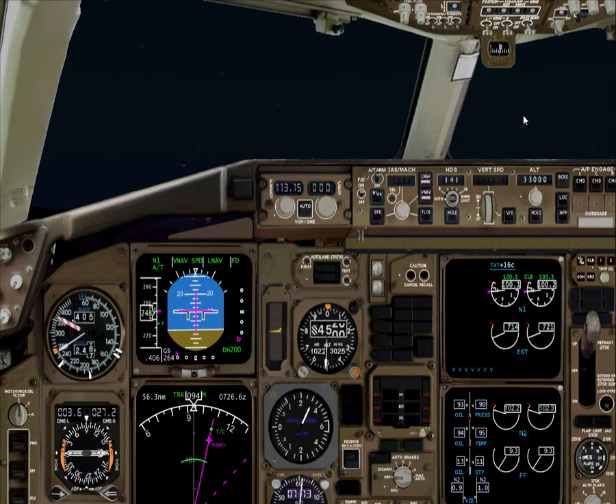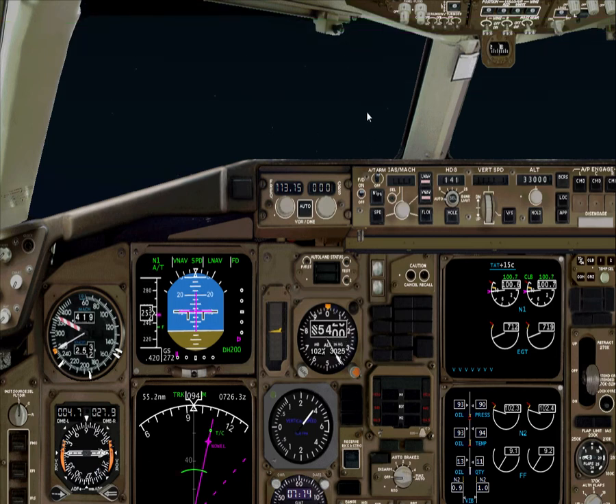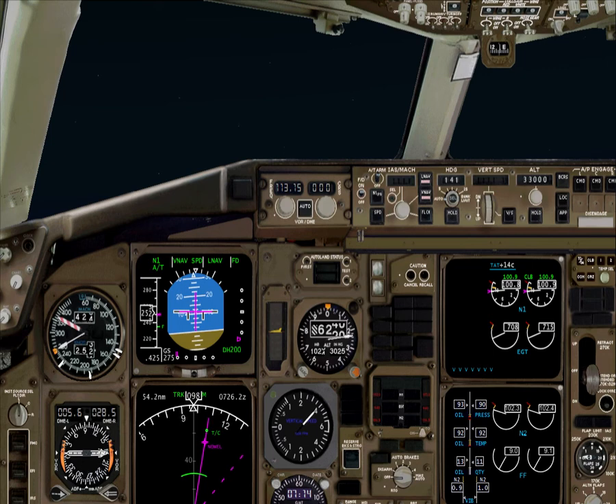We are heading to Ontario in California — a 4 hours and 31 minute flight. If you trim this aircraft right, it's amazing. I don't have to do anything. When it's trimmed, it's like a dream.